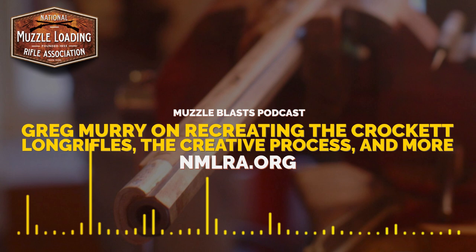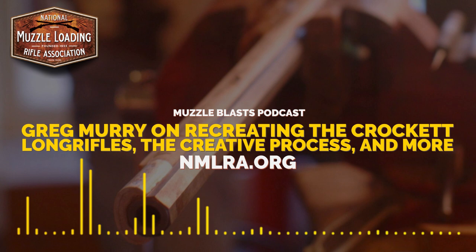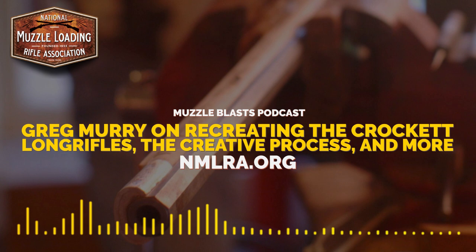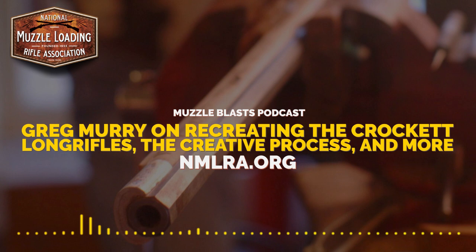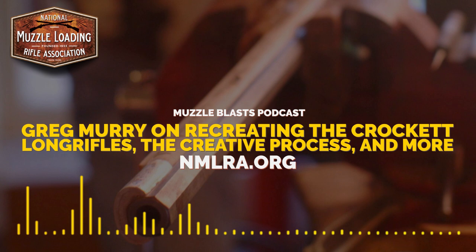That's a thread that continues through almost everybody that gets into muzzleloading — there's a certain aspect of connecting with their own family history, whether it was manifest destiny or colonizing the East Coast. I think we can all trace our roots back through that in some way, and somewhere down the line almost everybody had a muzzleloader.